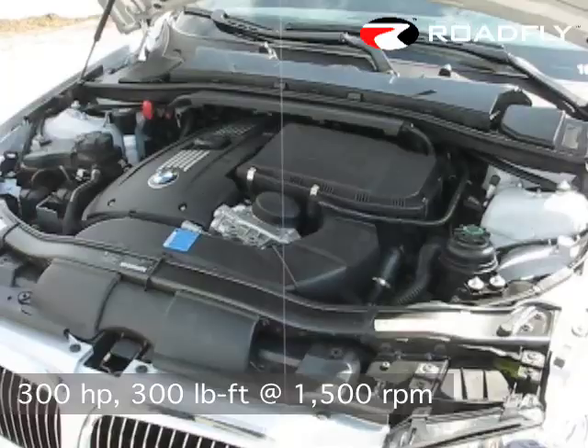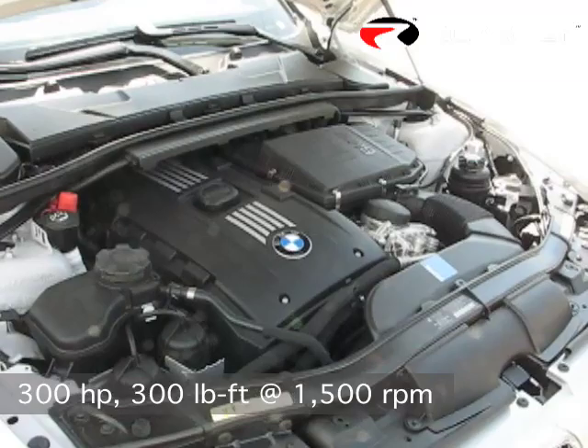Performance is largely unaffected. With 300 horsepower and 300 pound-feet of torque kicking in at just 1,500 RPM, a 335i convertible with a manual gearbox will sprint to 60 in 5.5 seconds.